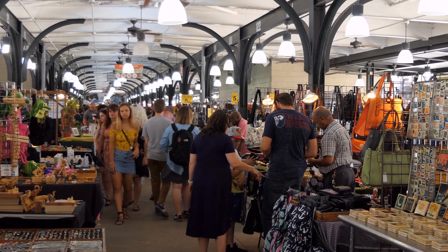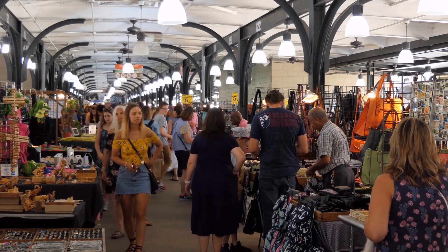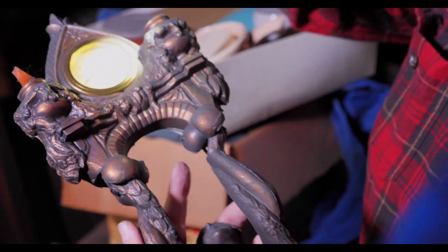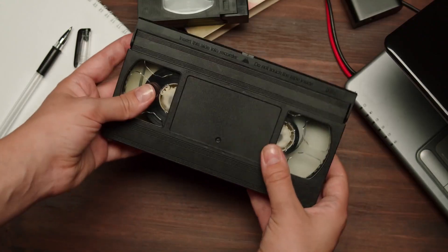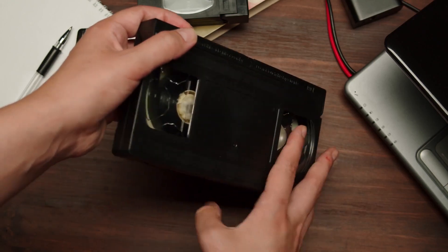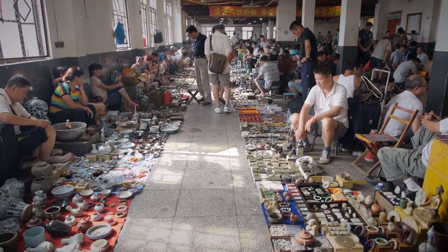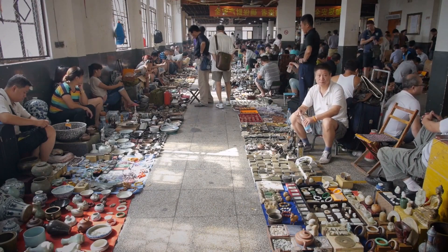One tip for finding great deals on antiques is to look for items that are not in perfect condition. Antiques that have minor flaws, such as chips, cracks, or stains, can often be purchased at a discount and restored later. If you have some knowledge of antique restoration, you may be able to fix these flaws yourself and turn a bargain find into a valuable addition to your collection or as a sellable item.